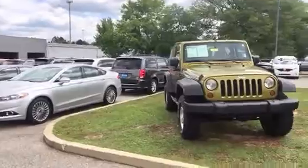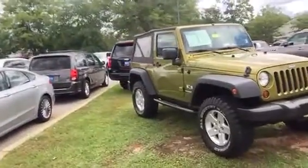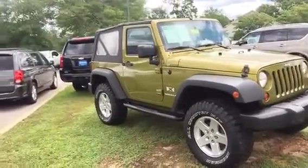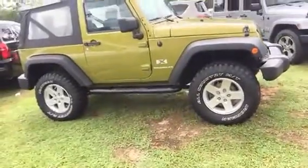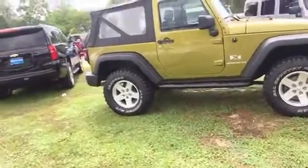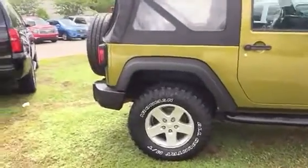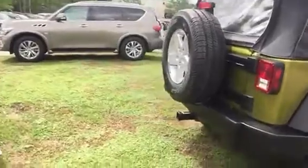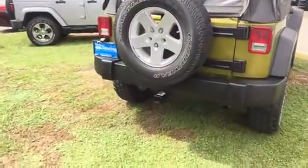When we brought this vehicle in, the first thing we did was put four brand new all-terrain tires on. On a vehicle like this we could easily spend $1,200 on these tires, and the nice thing is that's an expense you're not going to have to incur. It looks like the spare tire has never been off the back of the truck.